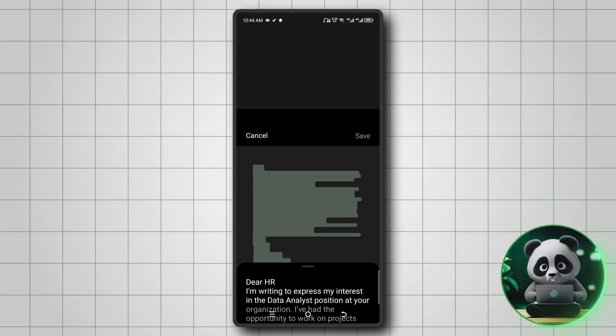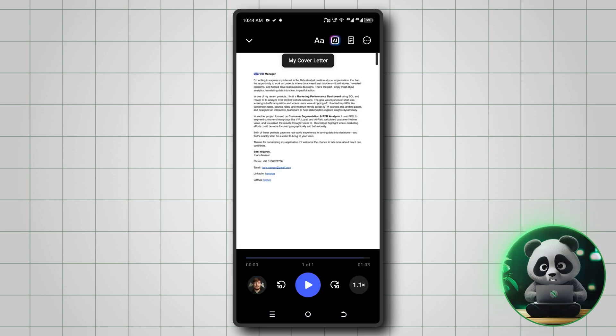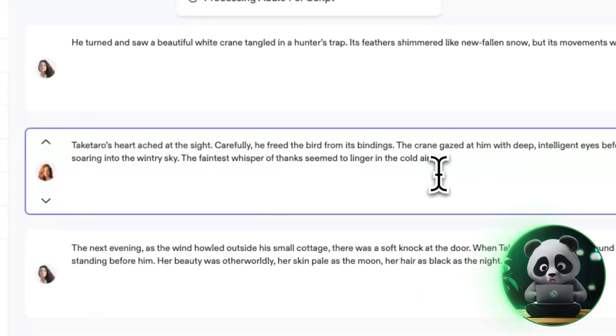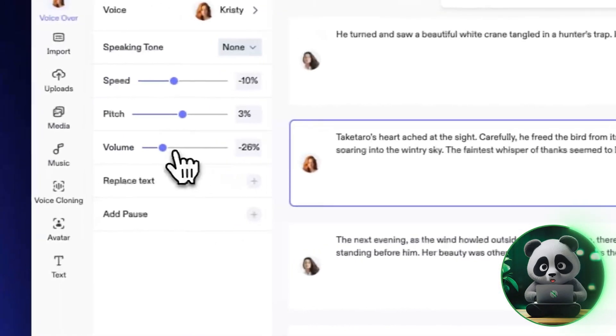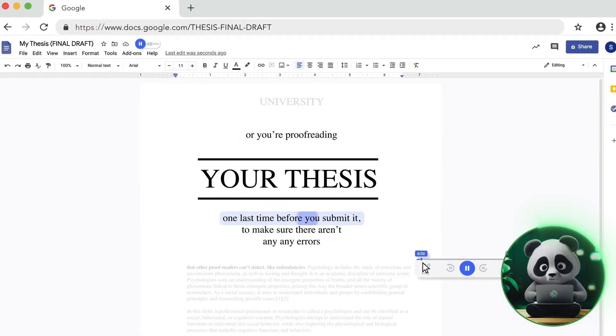Speechify's editing tool is only available on mobile. You can directly edit text in the app, removing unnecessary sections or adding new content, making it easier to focus on what matters. On the desktop, you can use the VoiceOver Studio to edit portions under Edit VoiceOver. You can also use Speechify in Google Docs to edit and listen at the same time.